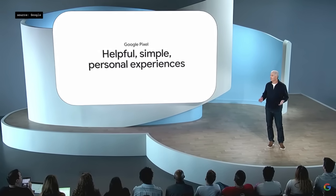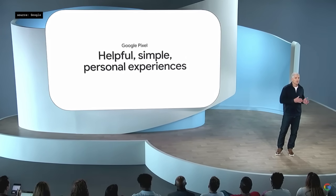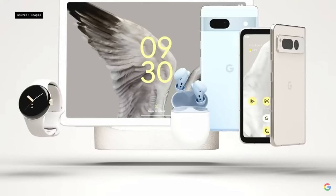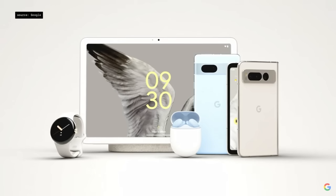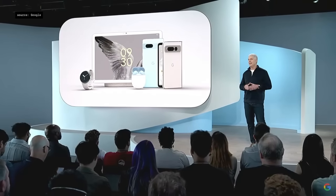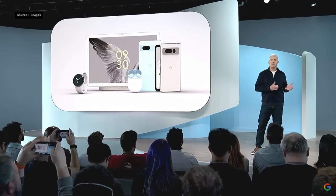Over the past few years we've applied our experience with AI in phones to a growing Pixel portfolio of devices like watches, tablets, foldables, and buds. And as Google AI gets better, those devices keep getting better too.